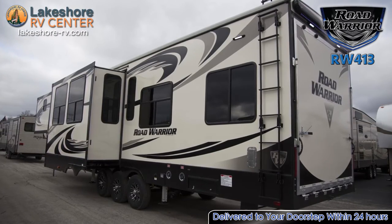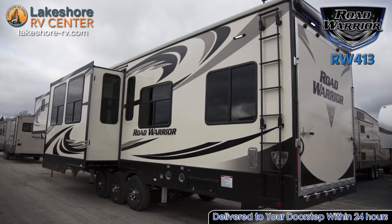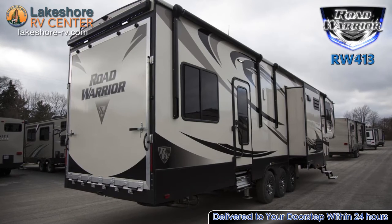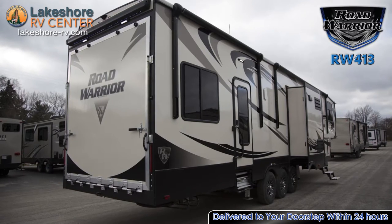Enjoy an uninterrupted stay with the 30-gallon fuel station with static line and timer that'll keep your toys and the 5.5 kilowatt Onan generator up and running.